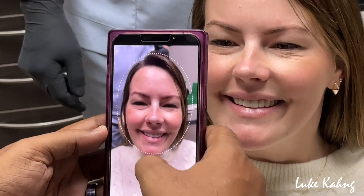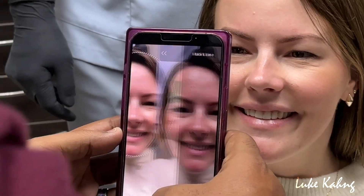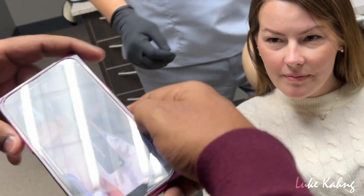Once the patient has chosen a smile, use the app to take a photo of the patient's mouth with a normal smile and a retracted smile.